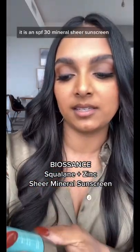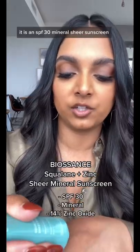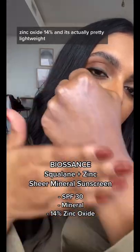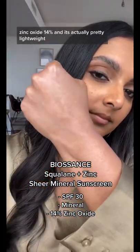This one is from Biossance — you've heard me talk about it for years. It is an SPF 30 mineral sheer sunscreen. It takes a little bit longer to blend in, but it does dry down with no white cast once you rub it in. Zinc oxide 14% and it's actually pretty lightweight.